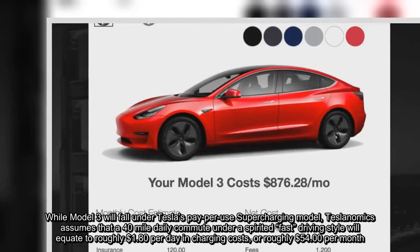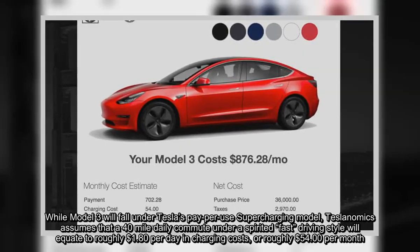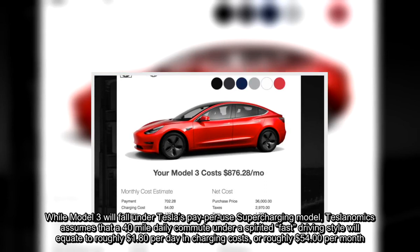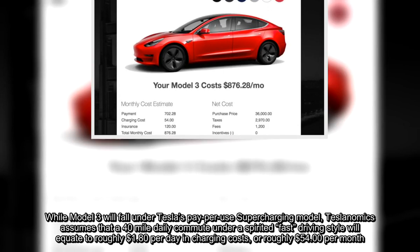While Model 3 will fall under Tesla's pay-per-use supercharging model, Teslanomics assumes that a 40-mile daily commute under a spirited fast-driving style will equate to roughly $1.80 per day in charging costs, or roughly $54 per month.